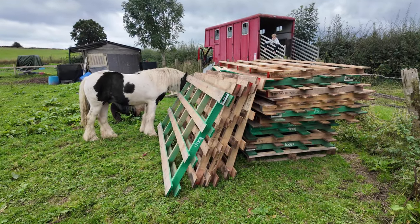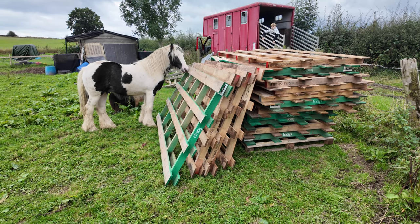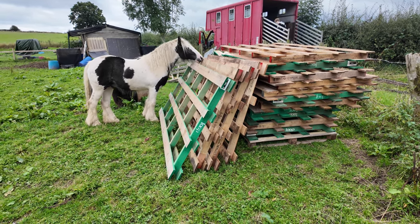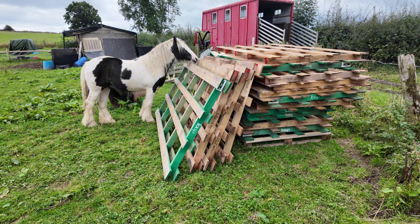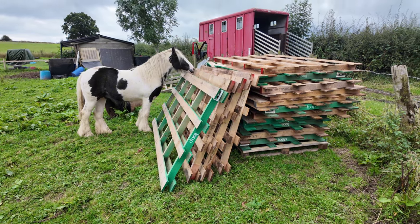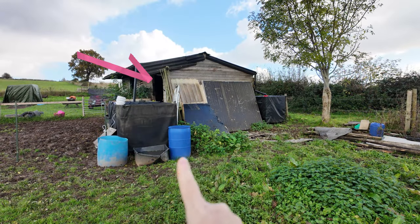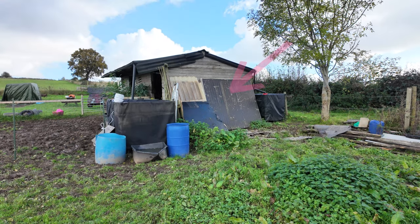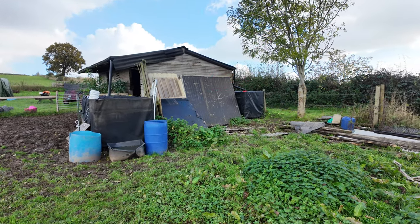I'm fencing off where all the wood and the pallets are because even though I love that my horses can explore these things — so they're not frightened of them when they see them out on the roads and around fields — I don't want them touching anything that might have nails in or not be safe. So we're going to have to take down all of this area, clear it all out, lay it down flat, and sort out what's good and what's not, and we can't do that while the horses are able to walk about in here.